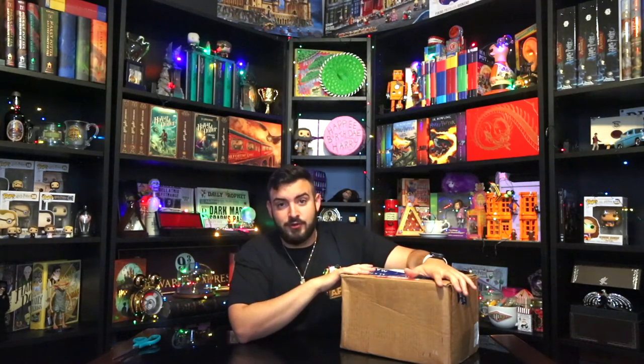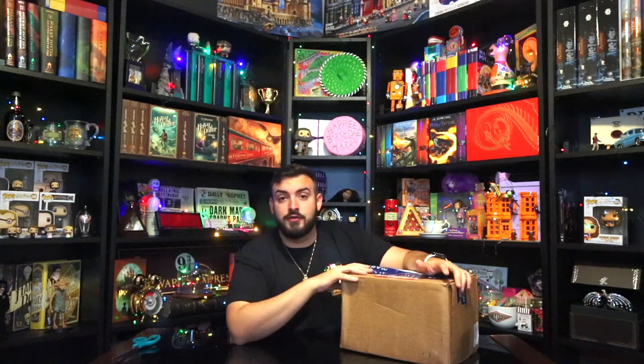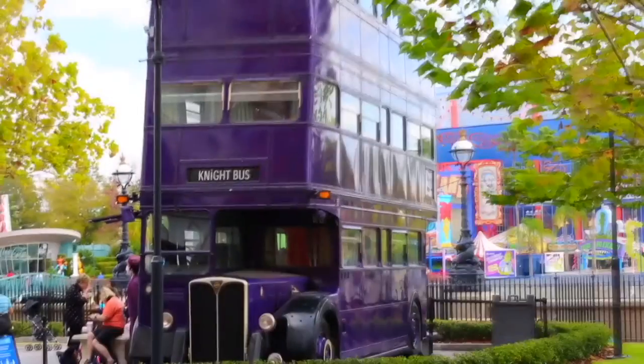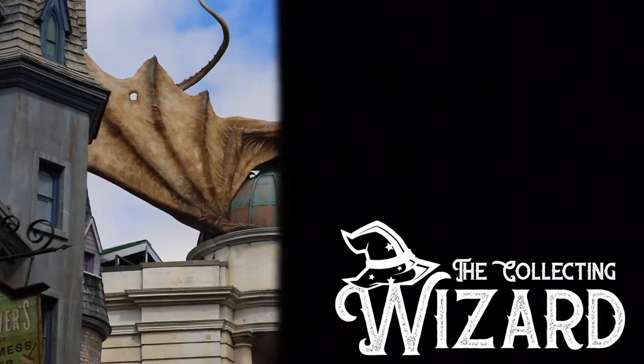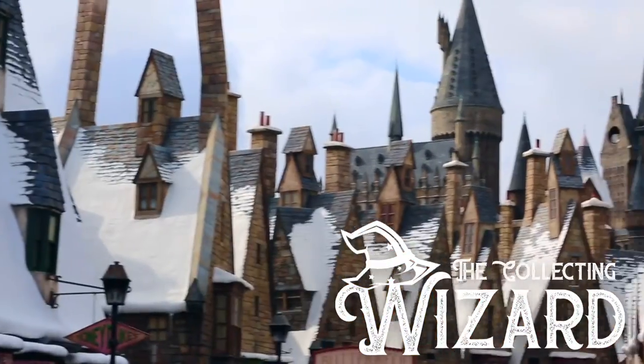I actually really wanted to do this a long time ago — this was going to be the very first video I was going to post here in the studio, but with the 20th anniversary of the Sorcerer's Stone, that video had to be postponed until now. So without further ado, let's just start the video and check these drinks out. You're a wizard!